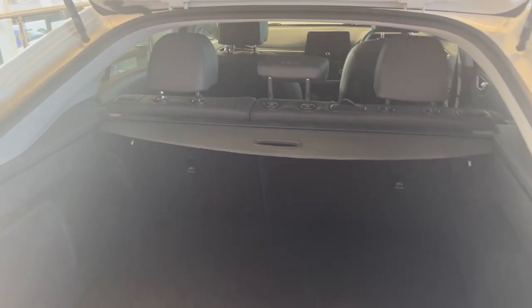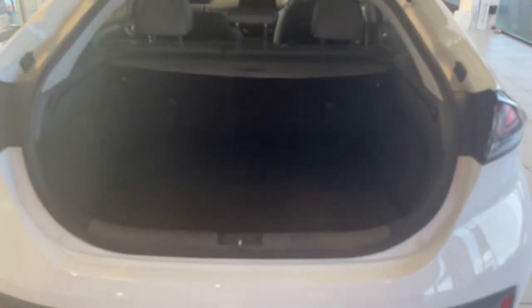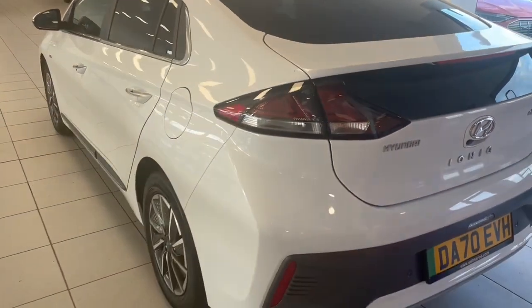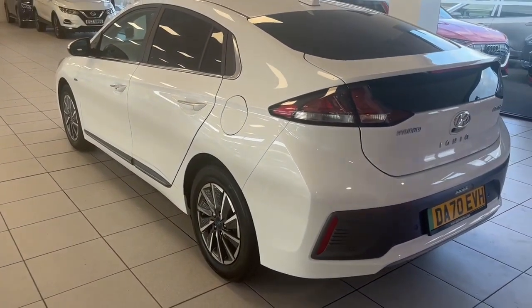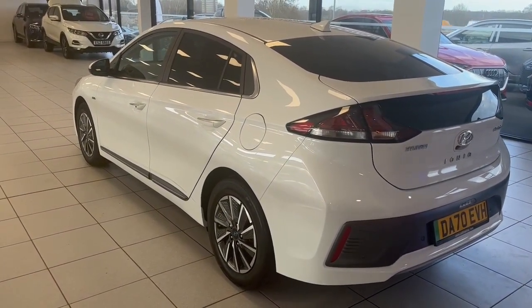The Hyundai IONIQ offers a full hatchback boot with tons and tons of space — loads of litres there. You have this parcel shelf which will come across that way and then close it back down again. This is a full EV with a potential range of up to around 190 miles.